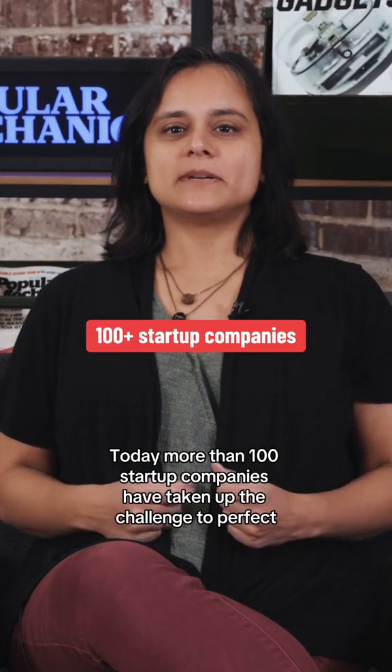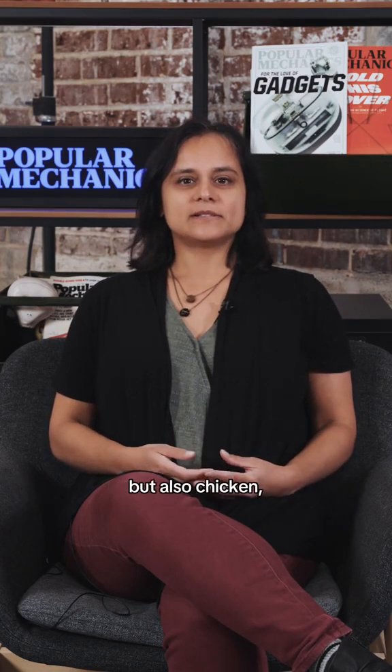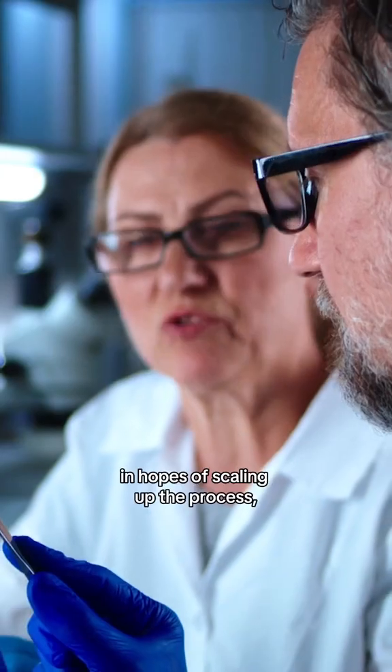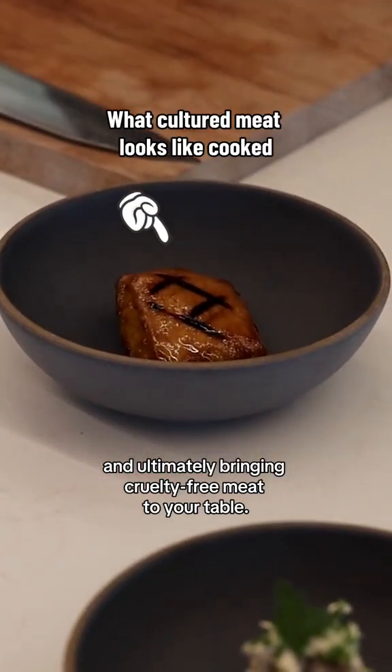Today, more than 100 startup companies have taken up the challenge to perfect not only cultured beef, but also chicken, pork, and fish — in hopes of scaling up the process, lowering the cost, and ultimately bringing cruelty-free meat to your table.